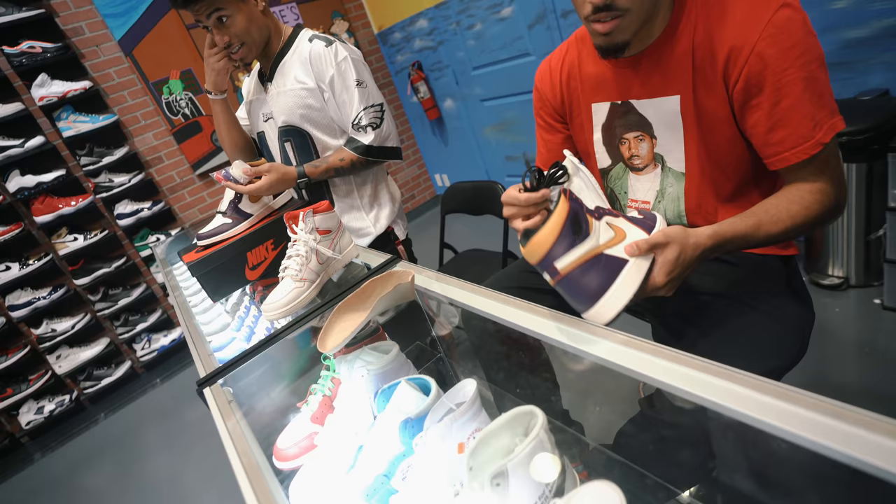Showing us more support always. Cool Kicks LA, Cool Kicks Promenade — he's here supporting all of us all the time.